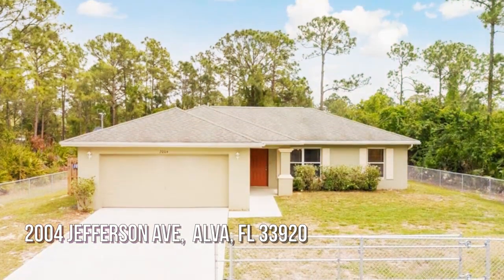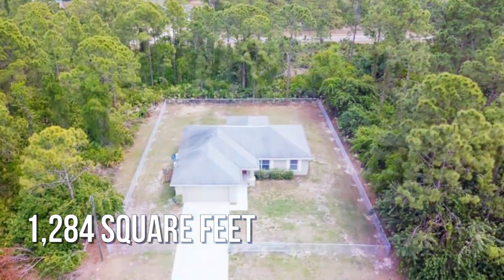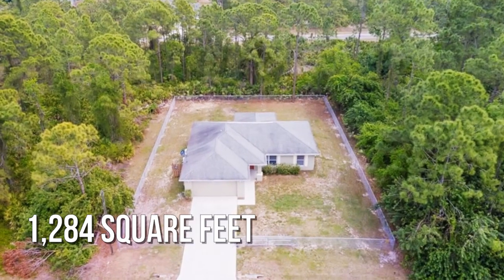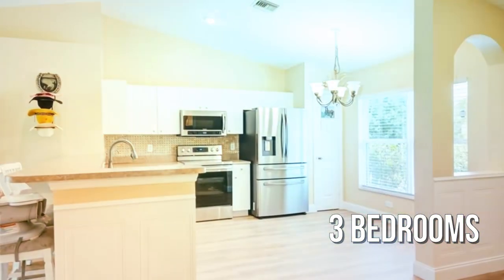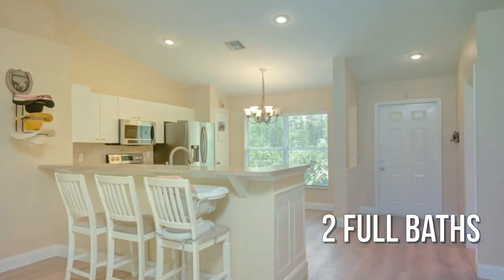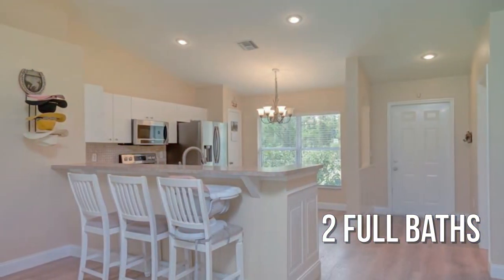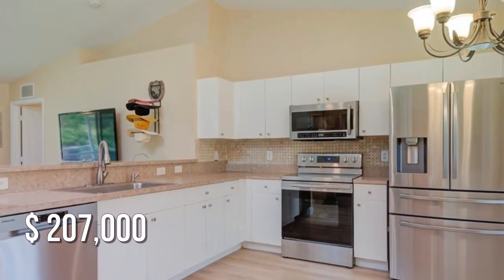Looking for that one-of-a-kind property? This lovely property offers over 1,200 square feet of living space, featuring three bedrooms with two full bathrooms. This property is currently listed for under $210,000.